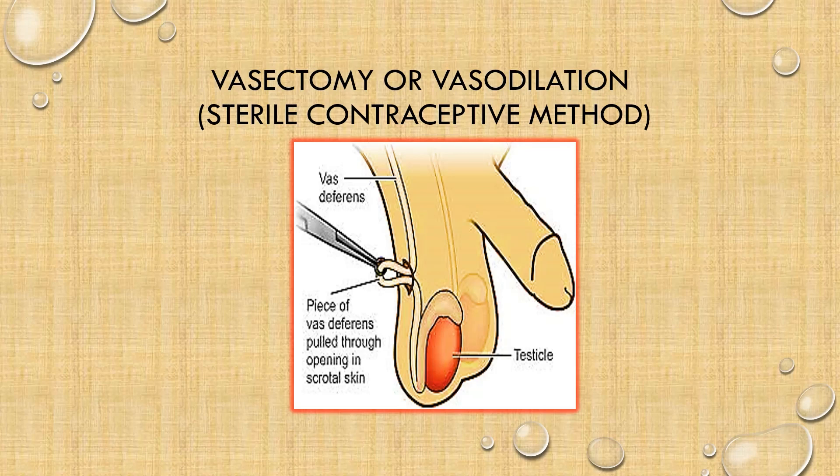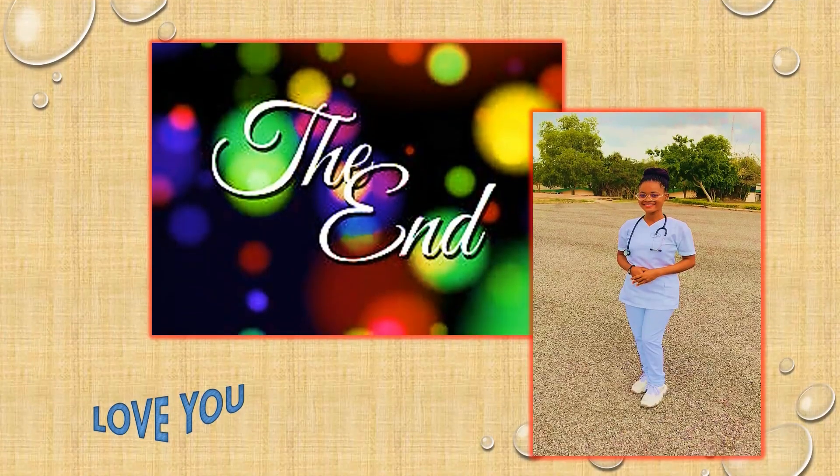Thank you so much, lovely people, for your time today. I am so grateful that you tuned in. I know that you've learned a lot — I've also learned a lot and enjoyed the discussion. We shall meet again in our next episode. Do take care of yourself; it is your life, it's your choice. I love you.